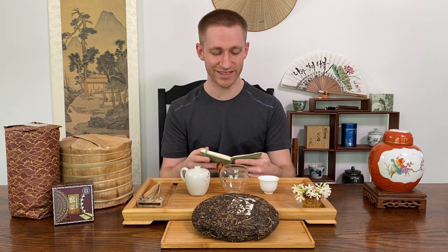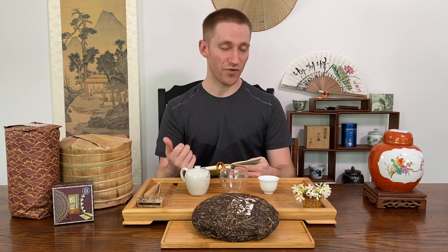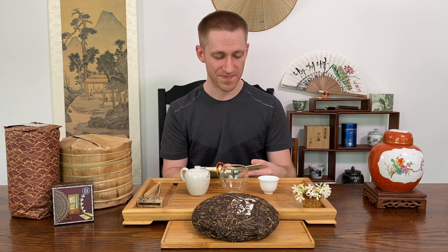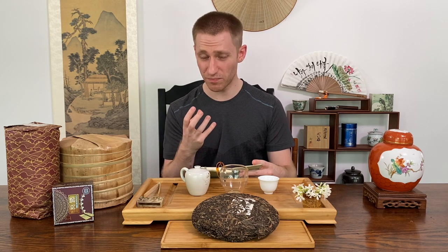Even 10 or 20 years ago there was no fake tea — there was just good quality and bad quality tea. It was very simple. But now it's so amazing. Not every fake tea is bad tea — this is an important concept to remember. But we need to carefully think about what puerh tea is.